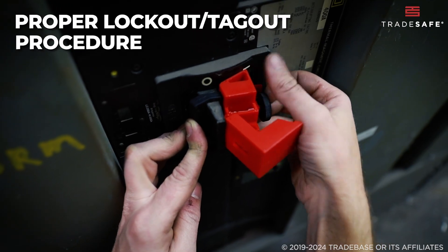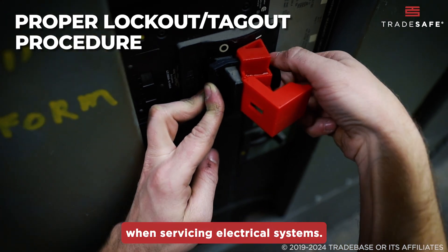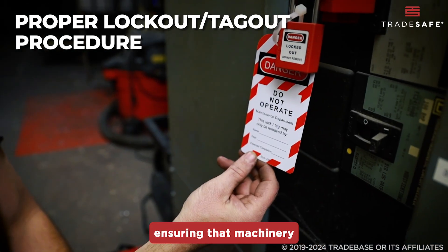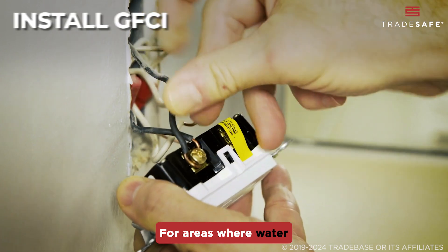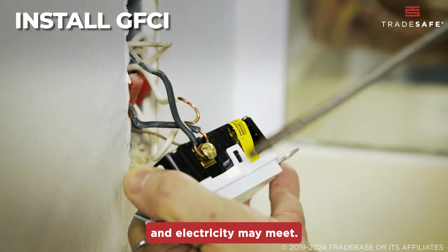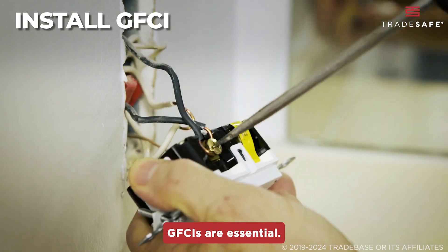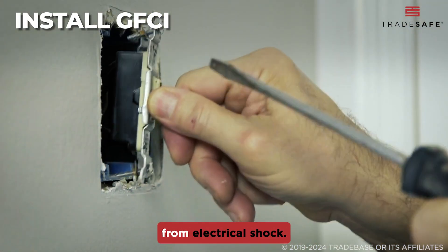Next is performing lockout/tagout, or LOTO, which is critical when servicing electrical systems. These procedures prevent the accidental release of energy, ensuring that machinery is properly de-energized and isolated. For areas where water and electricity may meet, like kitchens or outdoor spaces, GFCIs are essential. These devices cut off power when they detect a fault, protecting employees from electrical shock.